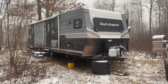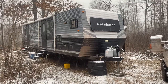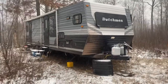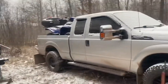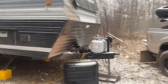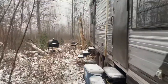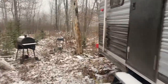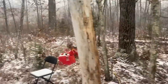This is my 33-foot Dutchman travel trailer. Works out pretty good. I installed a wood stove in it — I'll show you that when I go inside. I pull it with my 2013 F-250 gasser, powered by a predator generator. Works out great.